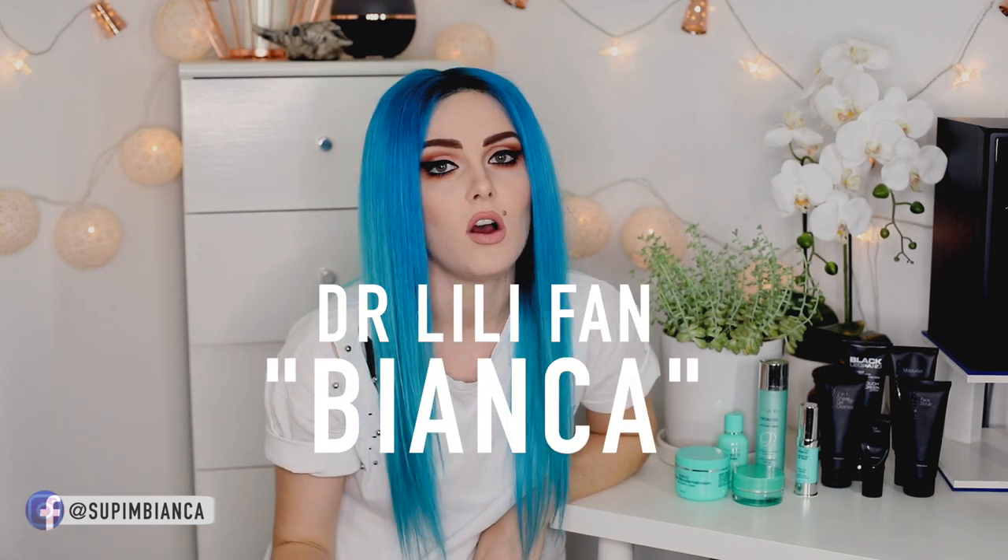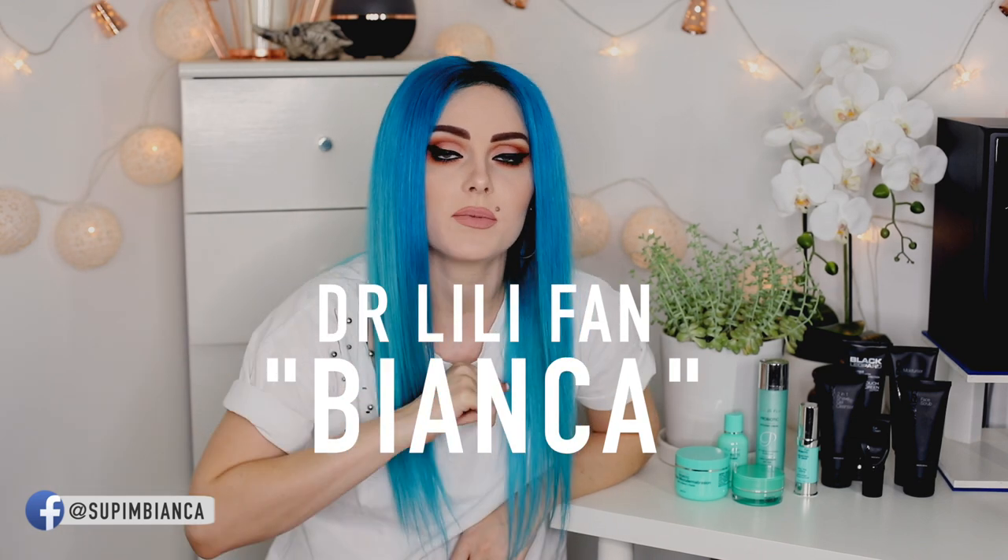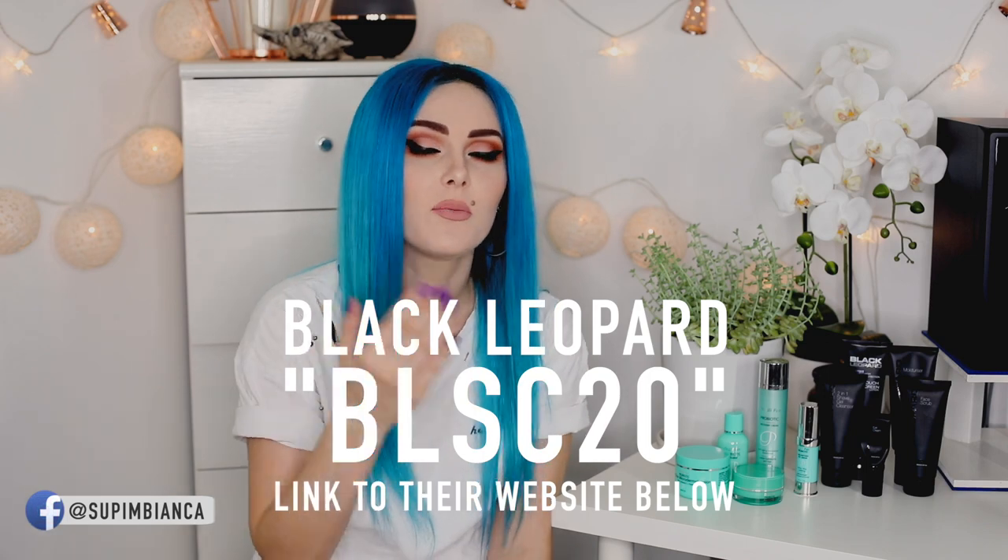Both companies have given me a code so you can get 20% off their products. They both have an amazing range of stuff to check out. You can use the code 'Bianca' to get 20% off Dr. Lily Fan — I will leave a link to her website in the description. If you're interested in Black Leopard, they also gave me a code for 20% off — that code is BLSC20. So that's it for all the rules. Head on over to my Instagram, follow all three of us, write your comment with which pack you'd like, tag a friend, and good luck! Thank you so much for watching — I hope you guys have a wonderful week. Bye!